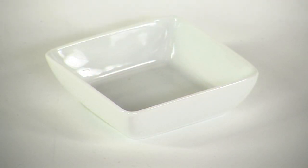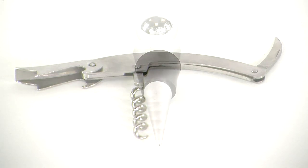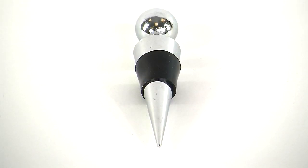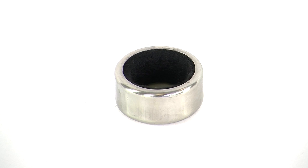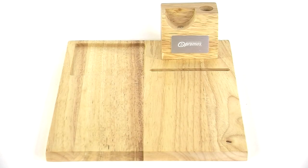The custom wine and cheese board set includes a ceramic tapas dish, corkscrew, bottle stopper, drip ring, two ceramic handled cheese knives, and a wooden cutting board with recessed areas to keep the tapas dish and corkscrew in place.